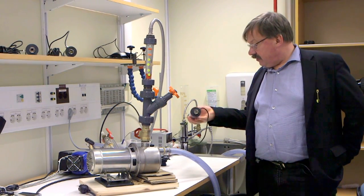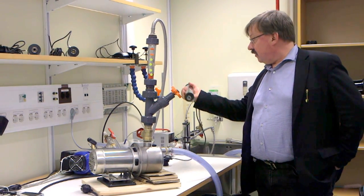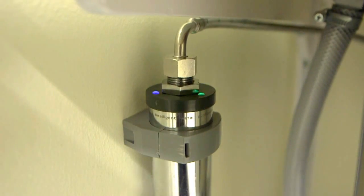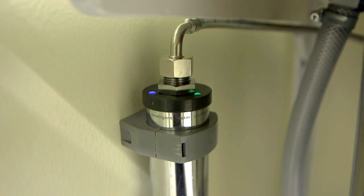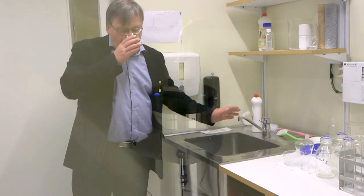That is enough to degrade microorganisms and particularly destroy the structure of the DNA in the microorganisms so that they cannot proliferate. We have about 100 units in operation, mainly in Sweden but also some in Bangladesh.